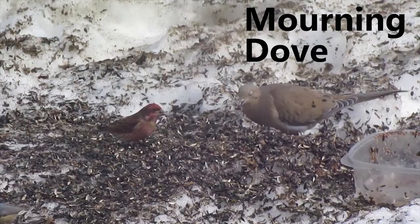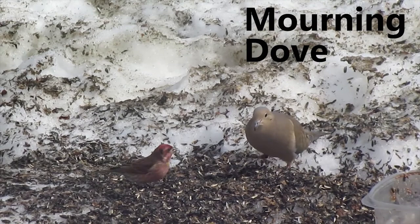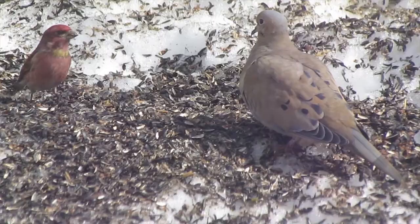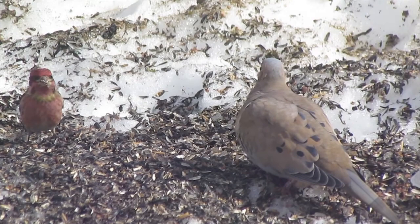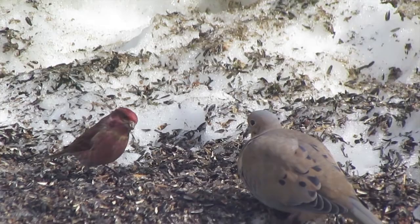The mourning dove is another common year-round resident, such as the chickadee. However, this is the first time this year I have spotted the mourning dove in our backyard. It's a member of the pigeon family and can be found in woodlands, forests, suburban areas and parks. People often mistake their song for that of an owl. They glean on the ground and vegetation in search of seeds.